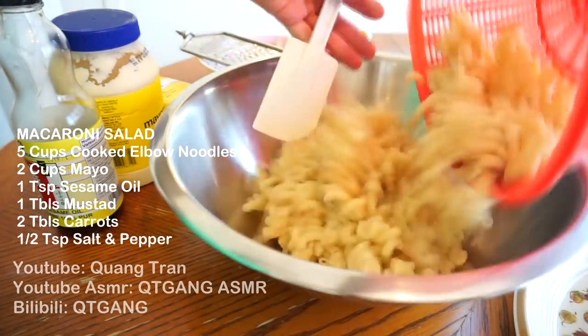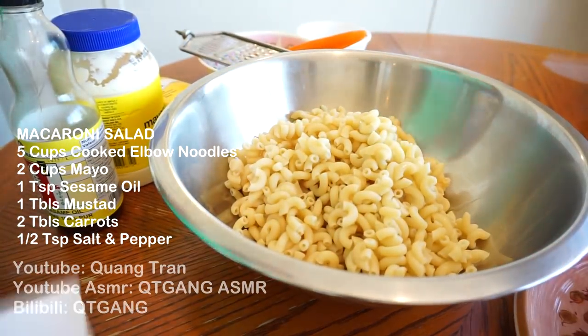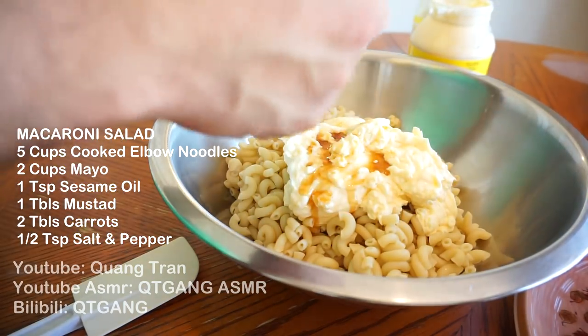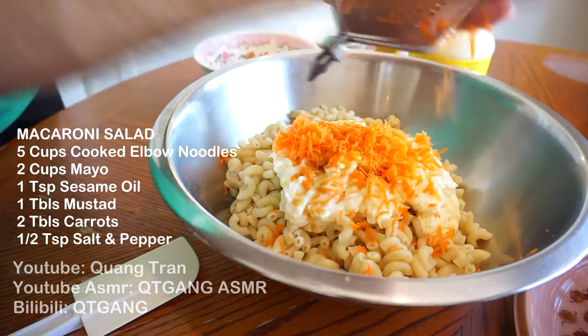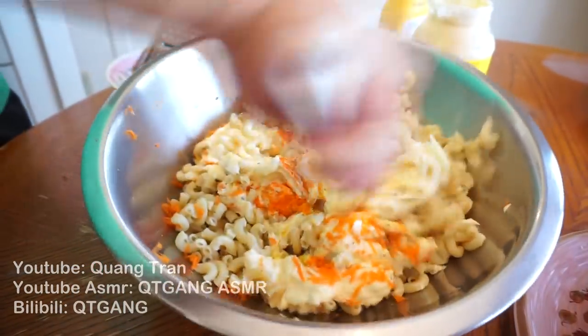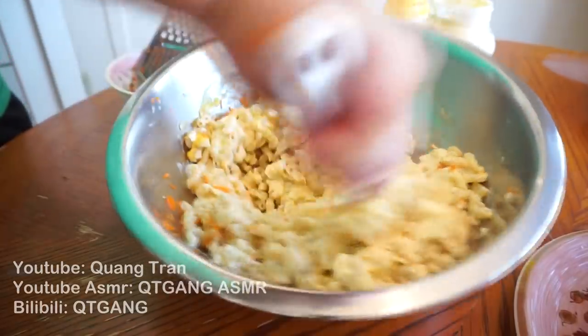Next, macaroni salad. Take our macaroni that we just finished cooking. Two cups of mayonnaise, one teaspoon of sesame oil, one tablespoon of mustard, two tablespoons of shredded carrots — mix that in. There it is. My take on Hawaiian macaroni salad.